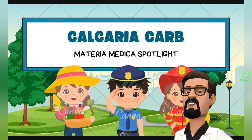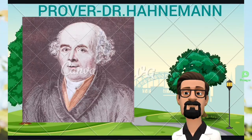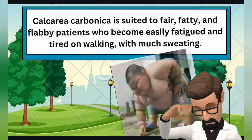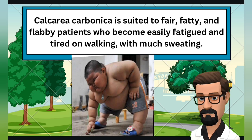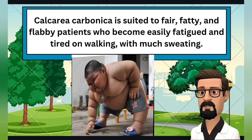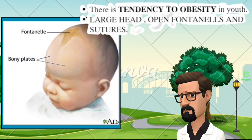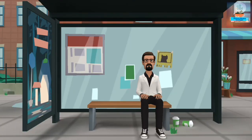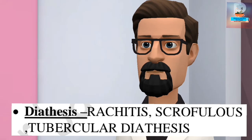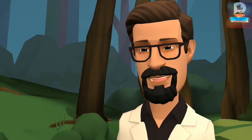Calcarea Carbonica, commonly known as the middle layer of the oyster shell, was proved by Dr. Hahnemann, and its chemical name is calcium carbonate. Calcarea Carbonica is suited to fair, fatty, and flabby patients who become easily fatigued and tired on walking, with much sweating. There is a tendency to obesity in youth, large head, open fontanels and sutures. Miasms: Psora and Sycosis. Chilly patient. Diathesis: rachitis, scrofulous, tubercular.